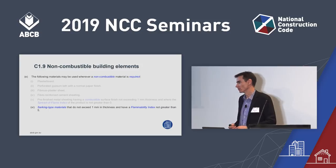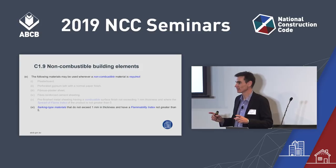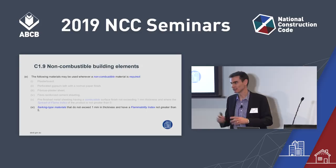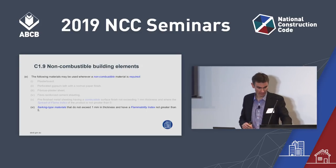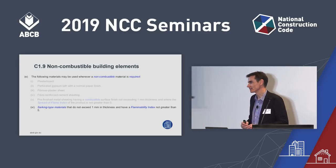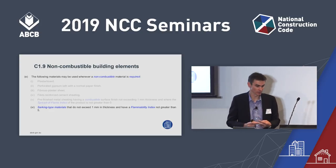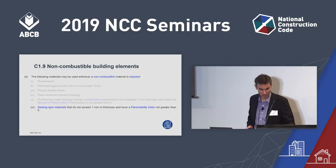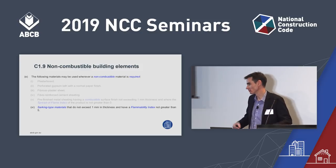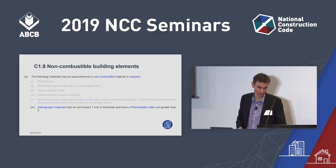There's another change in C1.9 in sub-clause E, which sets out when items in a building don't have to be non-combustible. We've added sarking — which is thin, no more than 1mm thick — provided it has a spread of flame index of 5 or less. This is considered low hazard and therefore acceptable as a concession, particularly because everything around it is going to be non-combustible.